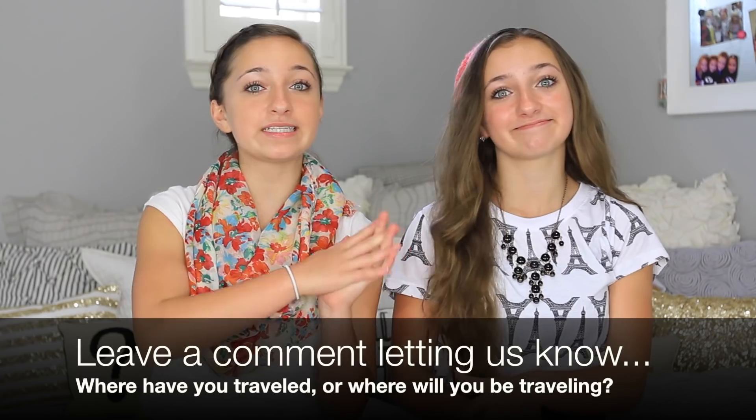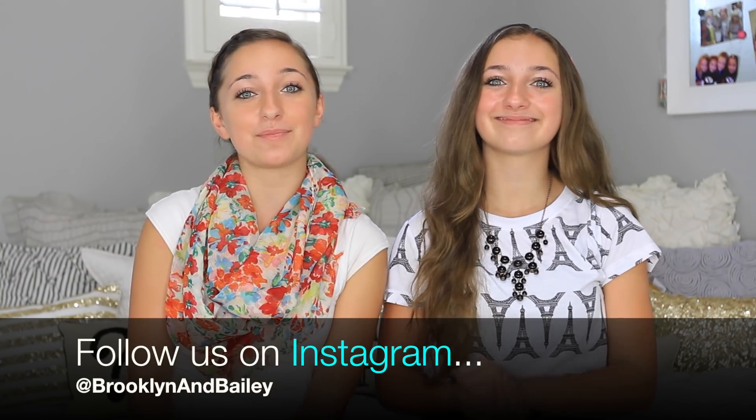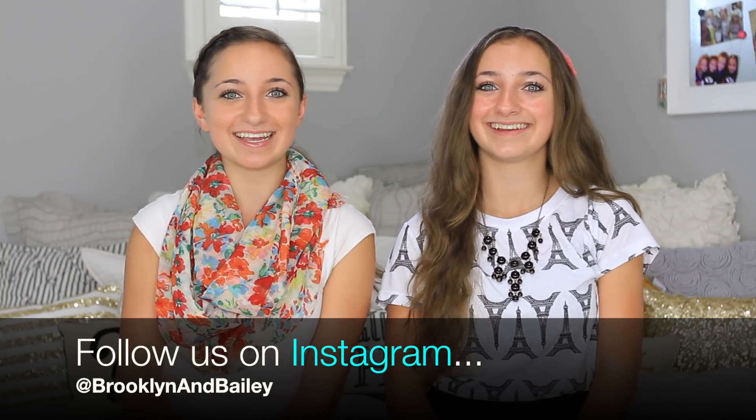That's all we got! Thank you guys so much for watching this video. I hope you enjoyed seeing what we usually pack in our Airplane Essentials bags. Don't forget to leave a comment below on places you have traveled or are going to travel to this summer. Also don't forget to follow us on Instagram at Brooklyn and Bailey. We will see you guys next week. Bye!